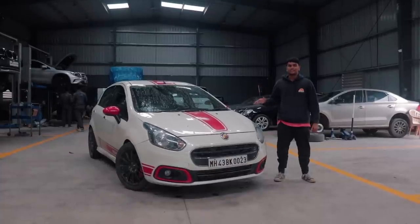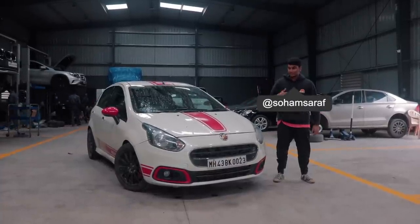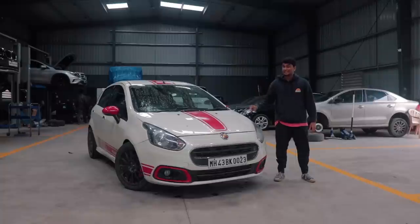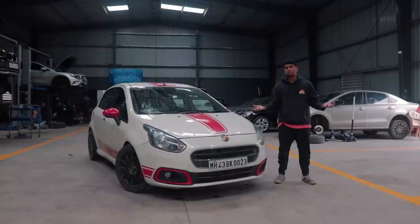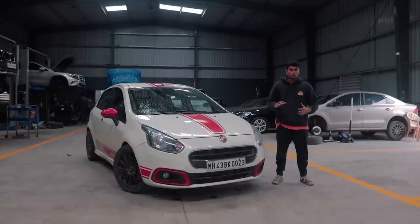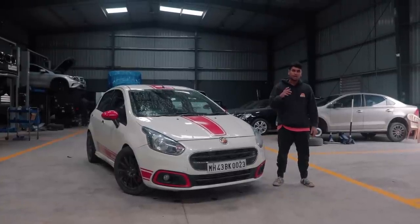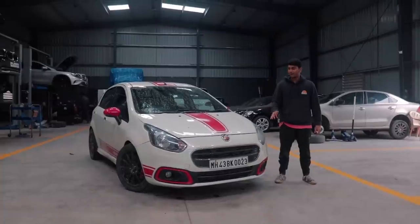So this is a 2016 Fiat Punto Abarth, just like the last car. Tanai sold it because he was getting an insane deal on this particular car, and he sold the last car via TDH Classifieds. Shout out to that — if you're looking to sell or buy any cool tuner car or enthusiast car, do check out our new facility called TDH Classifieds. We have some insane stock on there currently.